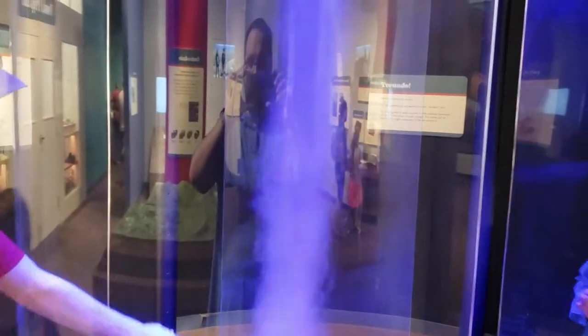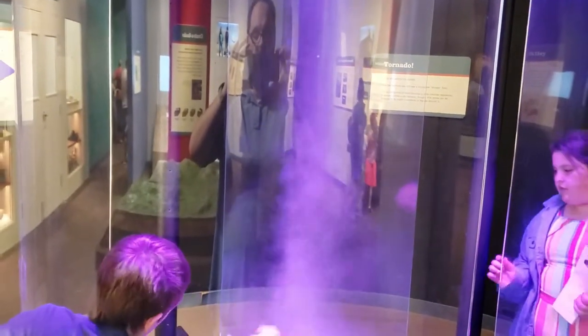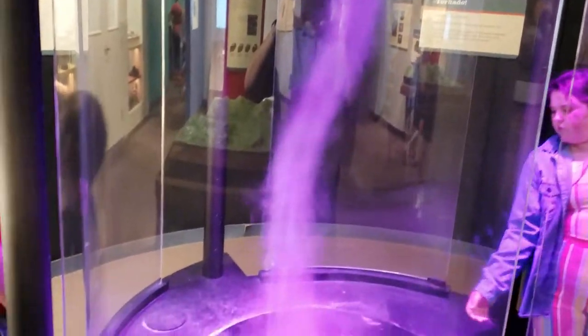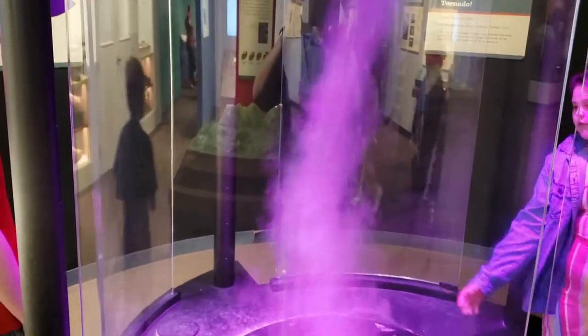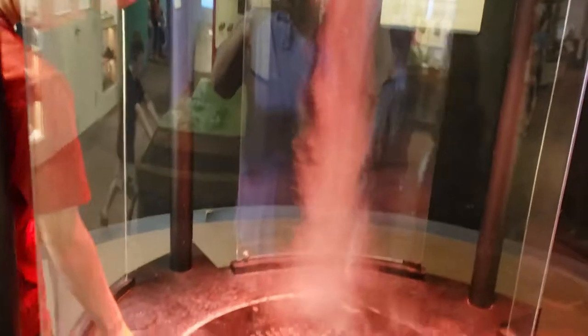Now this here is a little tornado. Here in the St. Louis area where we live, tornadoes are a little more frequent than we'd like them to be. But this exhibit here just kind of shows you how they're built and how the wind twisting can build them up. Really kind of neat to see it.